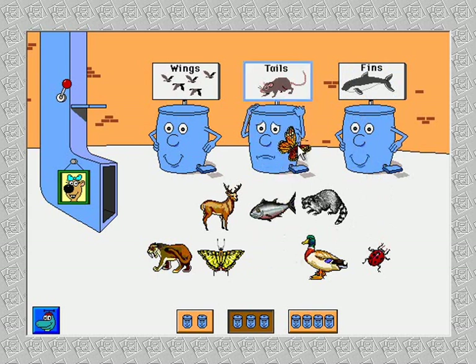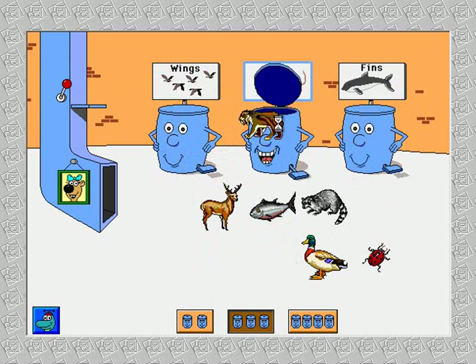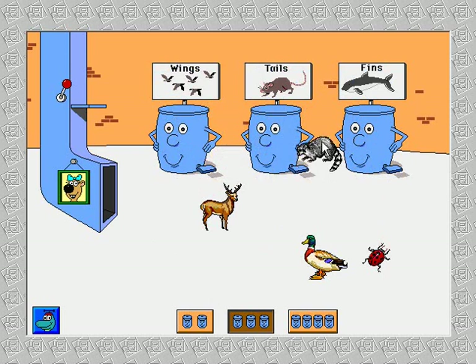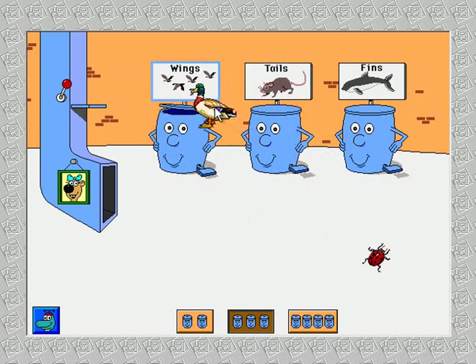Monarch butterfly. All right. Tiger swallowtail butterfly. That's a saber-toothed tiger — that belongs someplace else. Way to go. Tuna. Raccoon. Thank. Mule deer. Mallard. Thank.